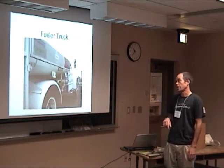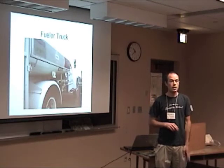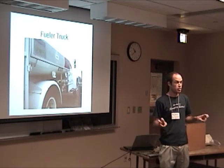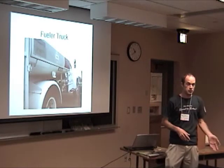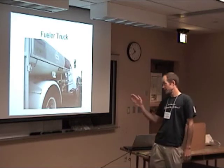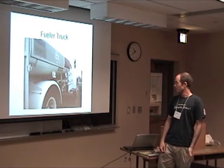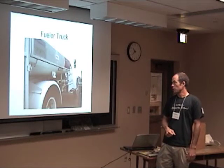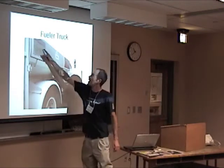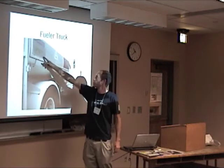We have our own fueler truck — actually from the air park in Montgomery County. It had been abandoned for a couple of years, so we got it for the special price of free. But free cars and trucks are sometimes the most expensive — it needed a lot of work, didn't run, and had some leaks. It's a thousand-gallon tanker truck. I like it because it used to be Esso, then Exxon, but now it's Pogo Island.